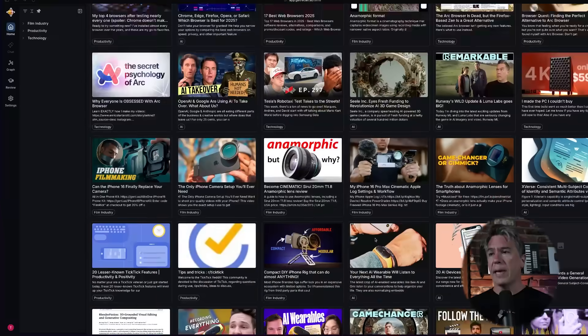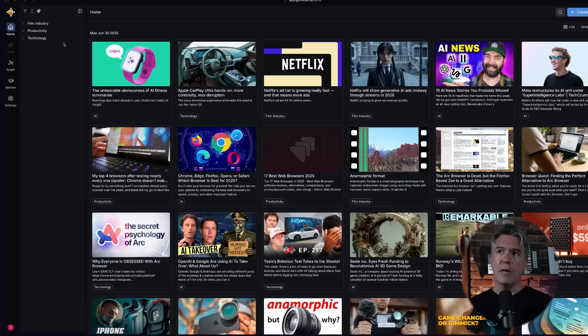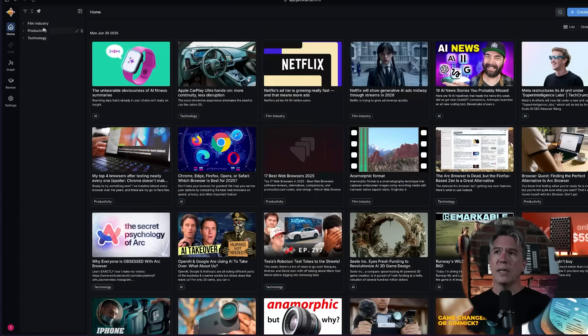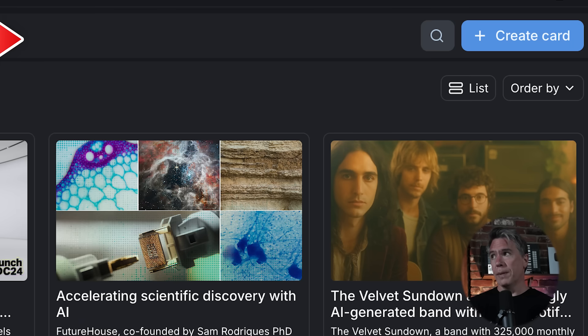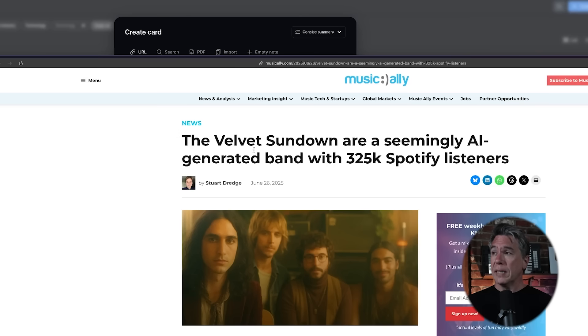Here we have thumbnails of everything I've captured recently. You can actually bring in your entire bookmarks folder, though I chose to start fresh because frankly my bookmarks folder is a mess. Recall has auto-categorized the three major topics I've been researching: film industry, productivity, and technology. Each can be toggled to highlight what's in that category. Each thumbnail is a card — anything from a Wikipedia article to a YouTube video or even a PDF. To create a new card you simply click 'create a new card' and paste a URL. There was an interesting story about a band called the Velvet Sundown — an AI-generated band with 325,000 listeners on Spotify — so we paste the URL and click to summarize. And there we have a full summarization.